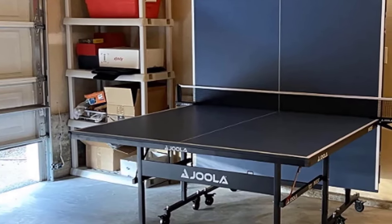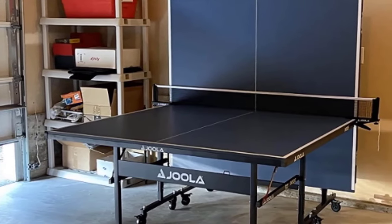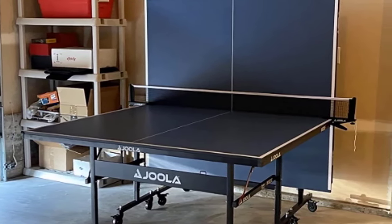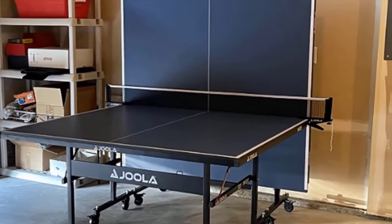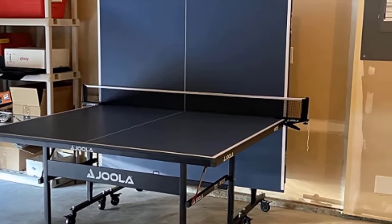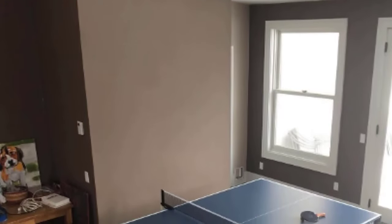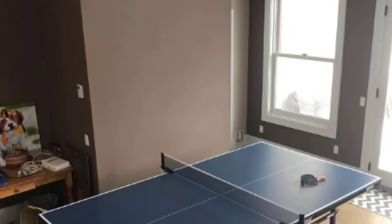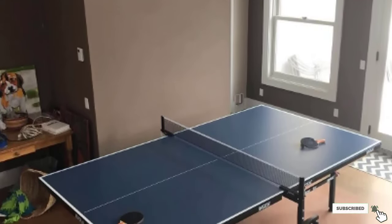When it is time to disassemble and store the table, JOLA makes it easy. The two halves come apart and nest together to save space, and the sleek frame folds up and out of the way. This ping pong table also features a dual set of anti-tilting locking devices that keep the table sturdy, and the locking system prevents unintentional opening and closing. With sturdy steel legs, this JOLA table is strong and stable.